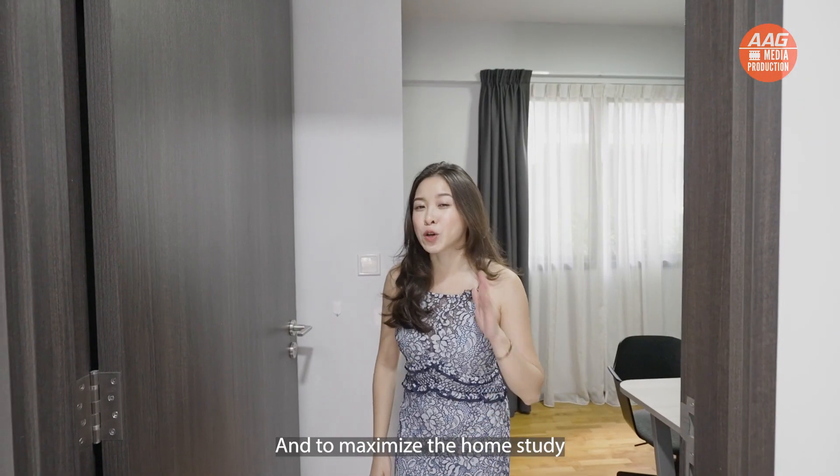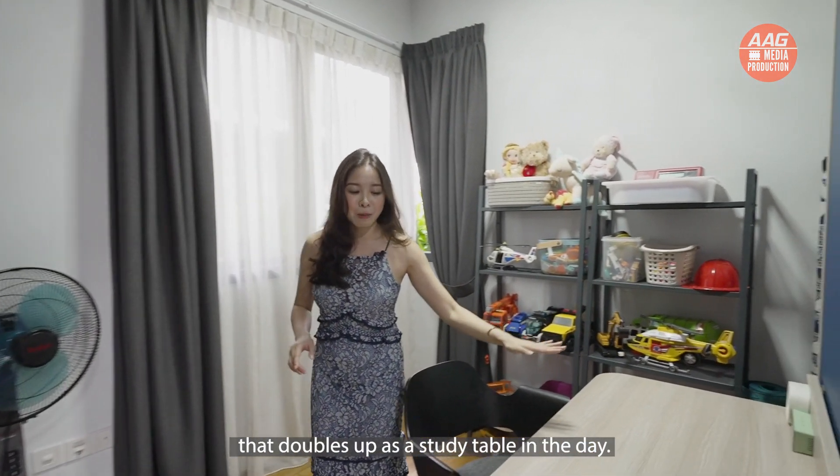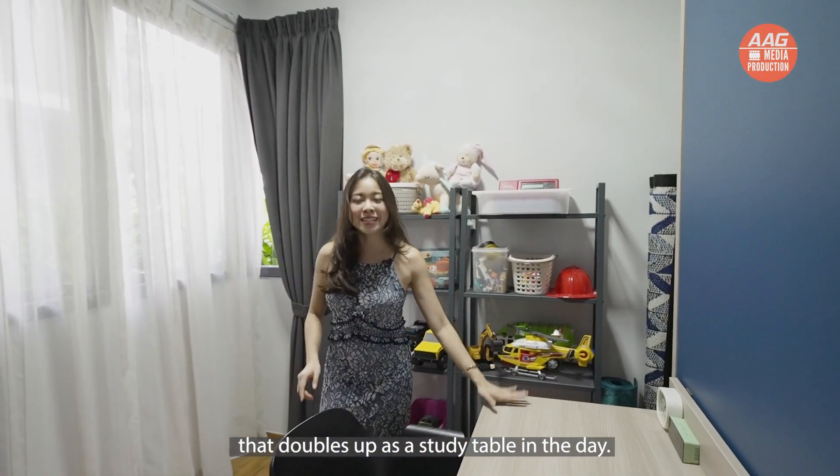To maximize the home study, the homeowners actually spent $10,000 on this Murphy bed that doubles up as a study table during the day.